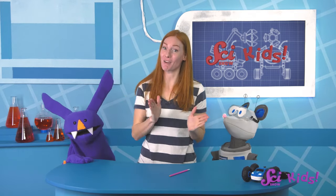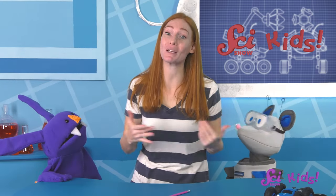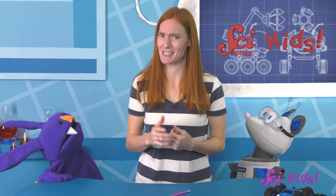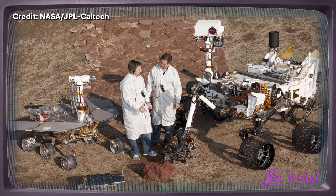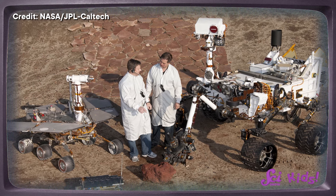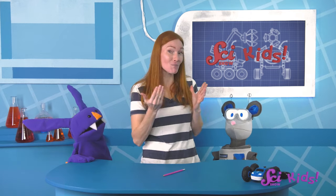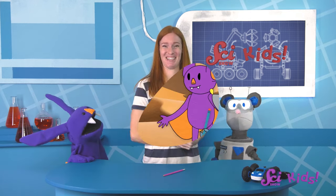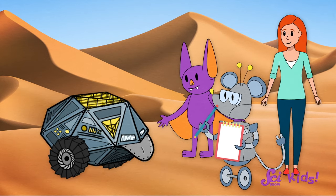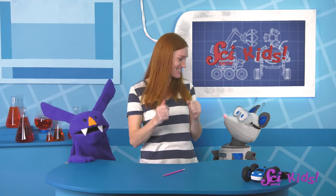We came up with three different ways to solve the problem — that's exactly what engineers do! If we were really going to try out any of these ideas to send them to Mars, our next step would be to build a model. Engineers and scientists use models to see how well their solutions work. For example, we might build a model rover with a robotic tongue like yours, Squeaks. Then we would try it out somewhere on Earth that's a little like Mars, like the desert. If that worked well for helping us learn about the dirt on Earth, it would probably work well on Mars too, so we'd add it to our design.